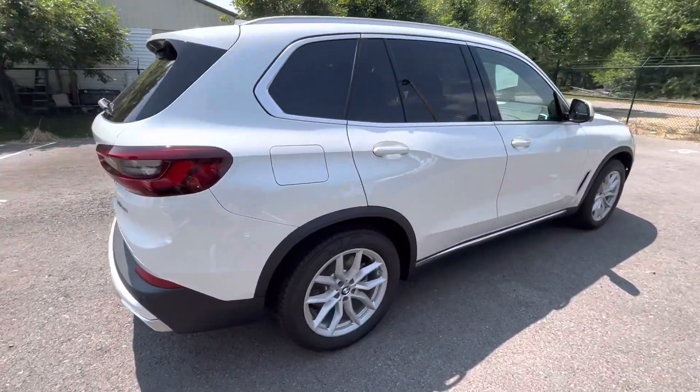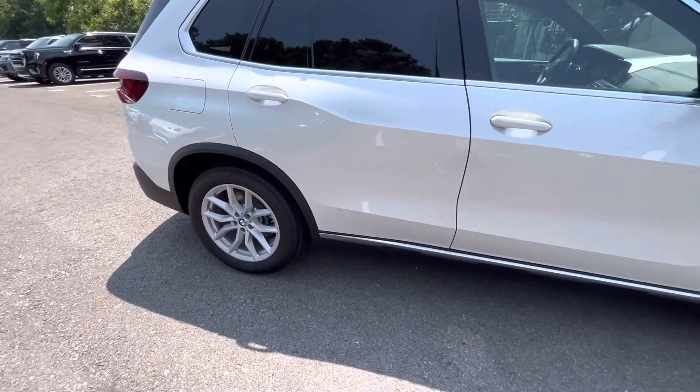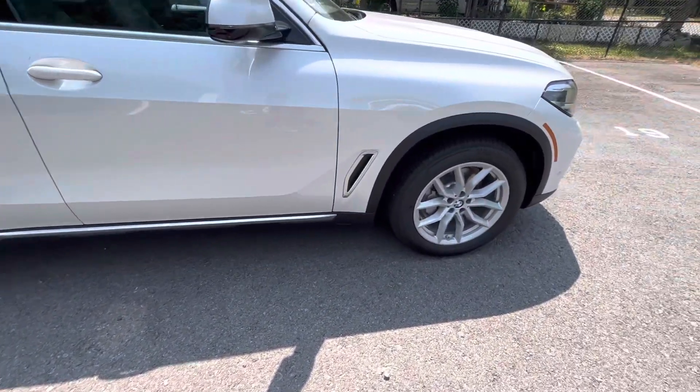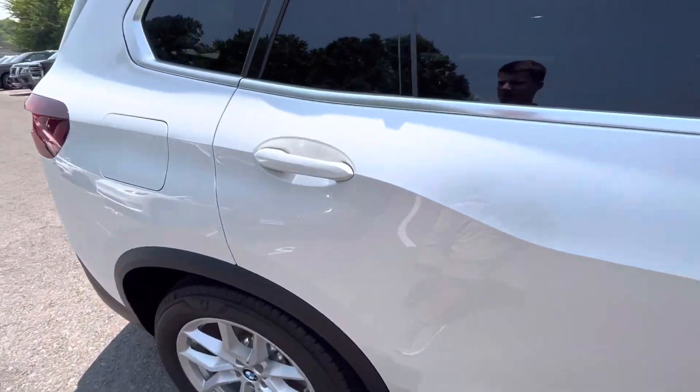Coming to the driver's side, just looking for any door dings, any indentions in the panels, curb rash along the wheels — and I don't see anything that's jumping out to me. Bridgestone tires all the way around it, brand new.